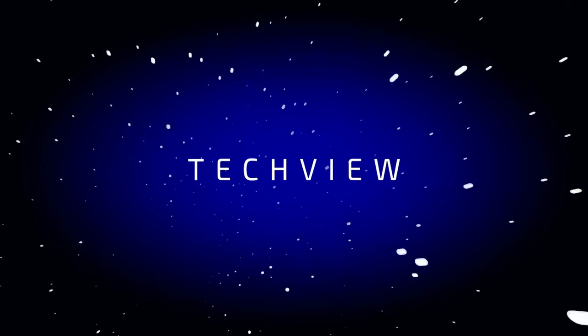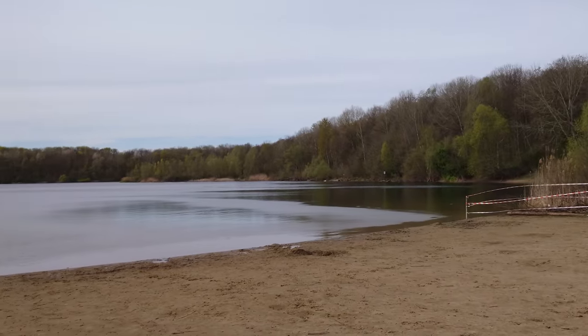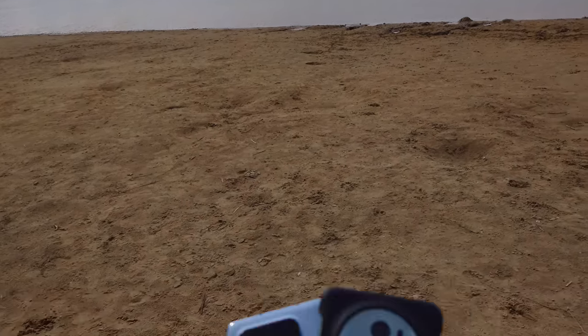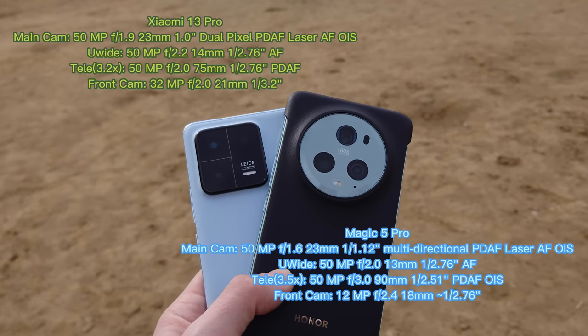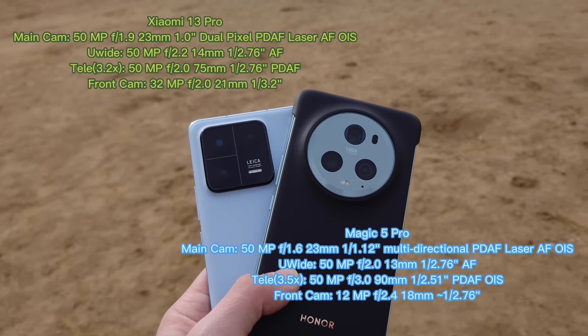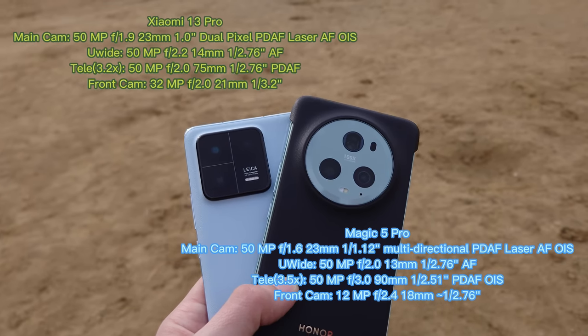Welcome to a new video and a new camera review of the Honor Magic 5 Pro versus the Xiaomi 13 Pro. I want to talk about the camera specs first. Both feature a triple 50 megapixel setup, with the highlight being the almost one-inch size sensor on the Honor Magic 5 Pro and the one-inch size sensor on the Xiaomi 13 Pro. They both feature a tele-zoom lens — 3.2 times and 3.5 times zoom. The Xiaomi also has macro capabilities with this telephoto lens.